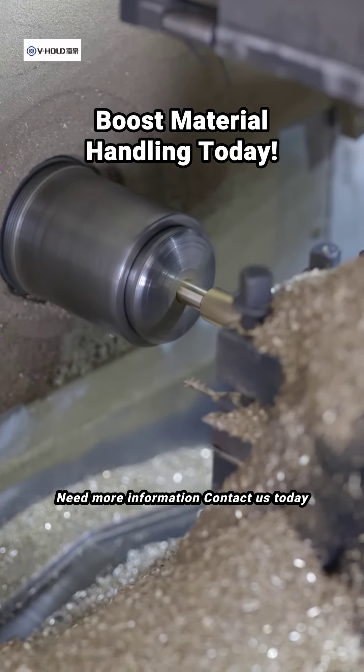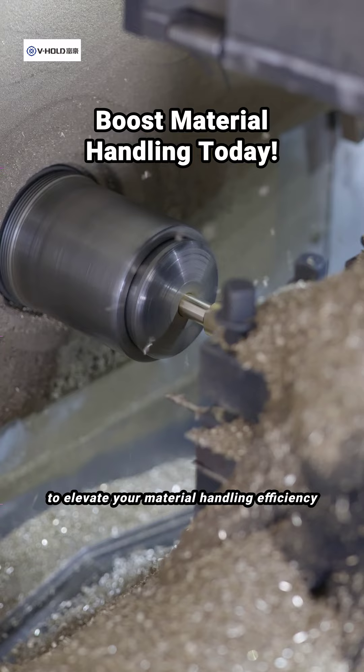Need more information? Contact us today to elevate your material handling efficiency.